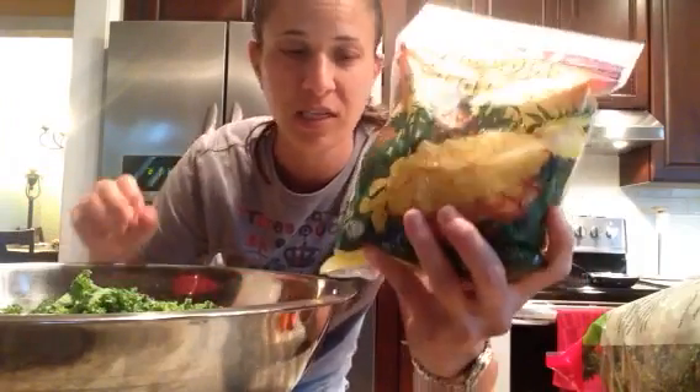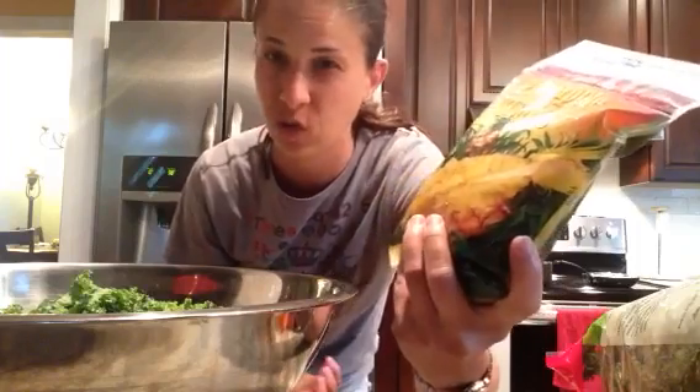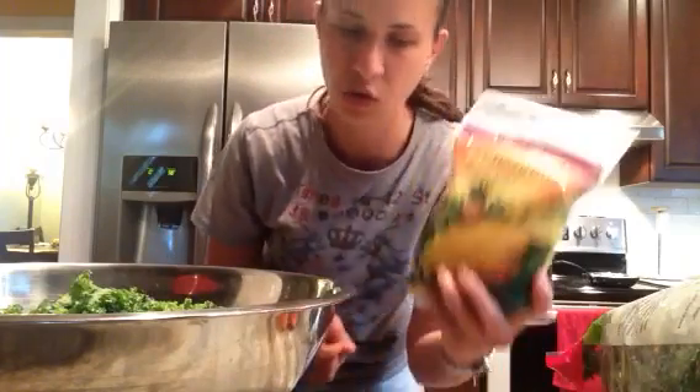The pineapple is going to help tenderize the kale, give it a nice sweetness, and act as the dressing. I'm telling you, give this a try — it is so good.